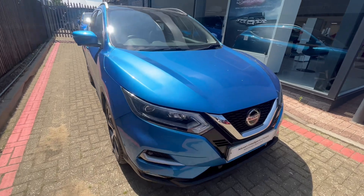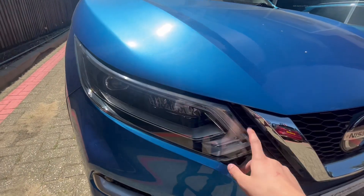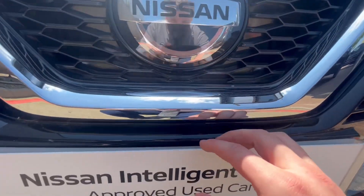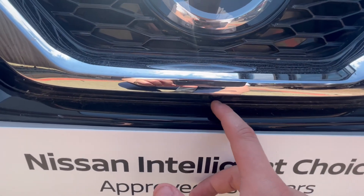Being part of the Tekna spec, it comes with a variety of different things, one of which being the LED daytime running lights which will be on all the time. You have the front and rear parking sensors and also all-round parking cameras, one of which is hidden just there.